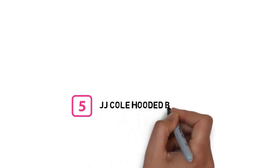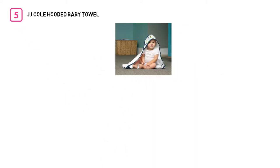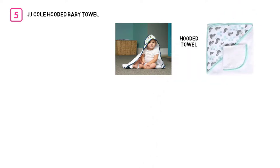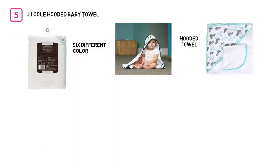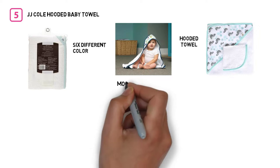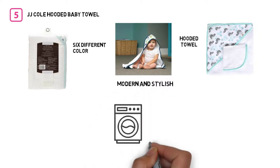Number five: JJ Cole Hooded Baby Towel. This JJ Cole hooded baby towel set comes with a hooded towel and a color-coordinated washcloth. There are six different color options, so you'll find one that goes with your bathroom decor, and the prints are modern and stylish. Both are machine washable.